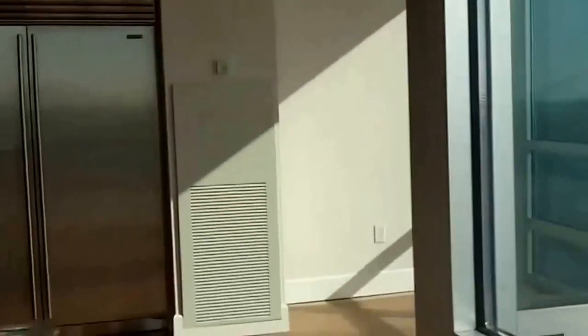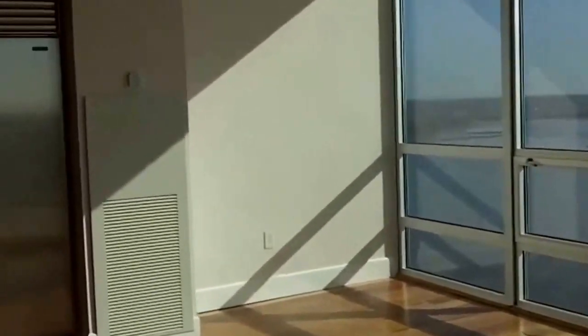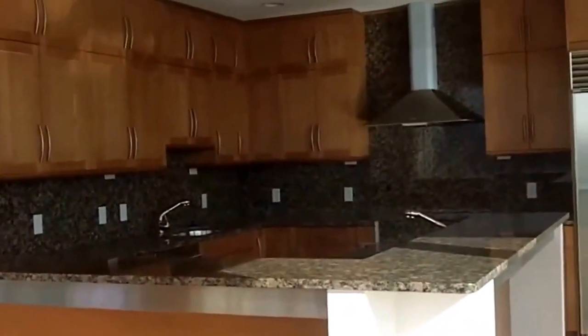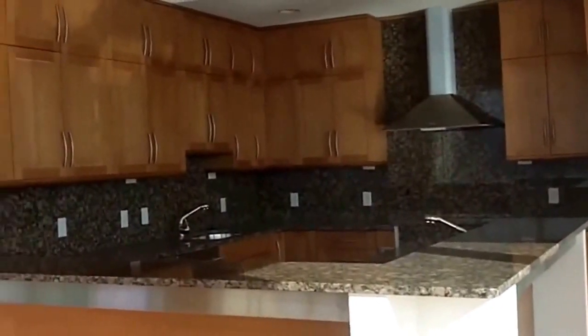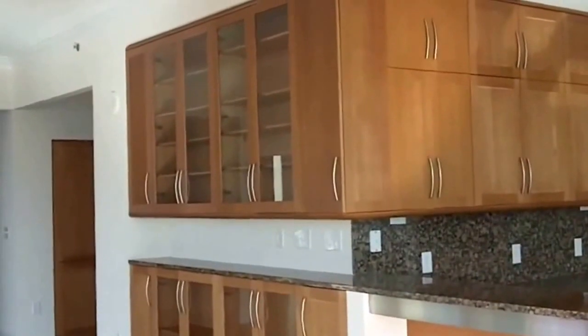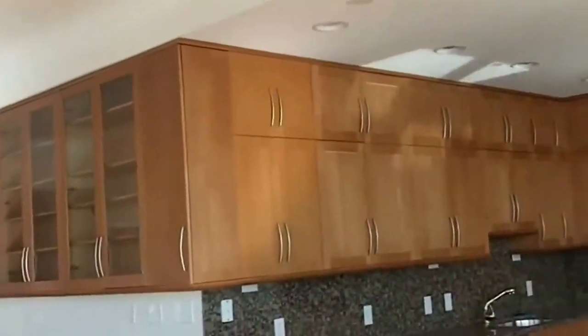Here's the dining area right off the kitchen. And the kitchen is magnificent — granite counters, ample closet space with custom closets pretty much everywhere in the kitchen area. Floors throughout are hardwood.